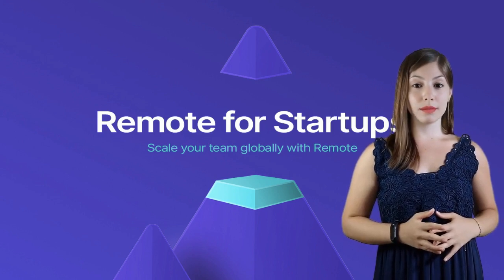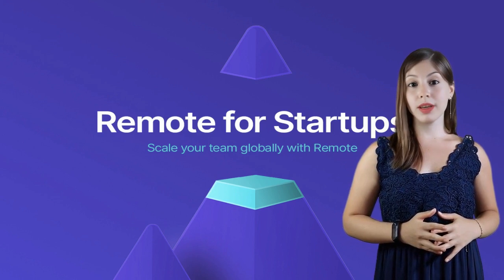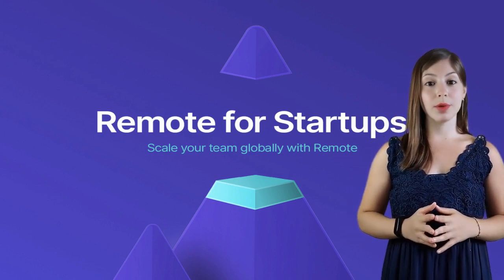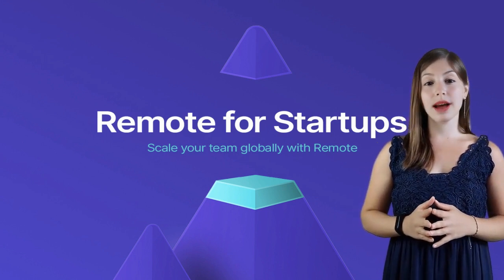Hello, BizStackers. Are you managing remote teams across various countries and struggling with payroll, HR, and compliance? Today we'll dive into Remote, a game-changing solution to these global workforce challenges.